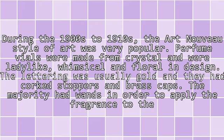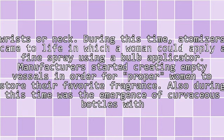During the 1900s — the 19th — the Art Nouveau style of art was very popular. Perfume vials were made from crystal and were ladylike, whimsical, and floral in design. The lettering was usually gold, and they had corked stoppers and brass caps. The majority had wands and daubers to apply the fragrance to the wrist or neck.